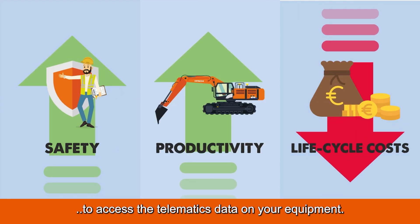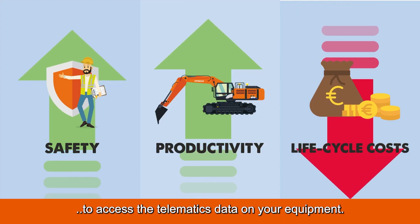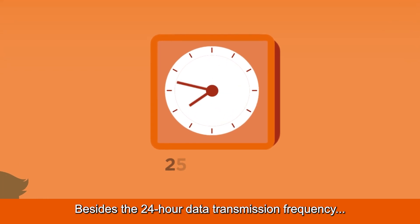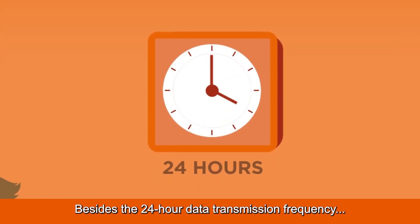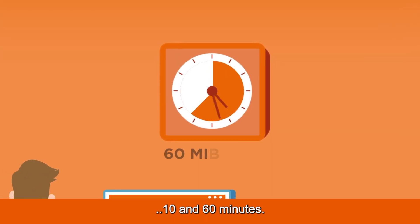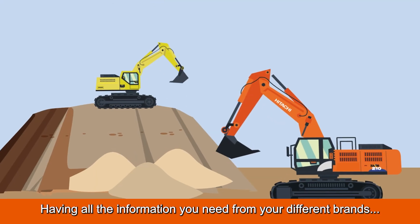Hitachi provides you with several ways in the form of four grant types to access the telematics data on your equipment. Besides the standard 24-hour data transmission frequency, the Telematics API also sends data every 10 and 60 minutes.